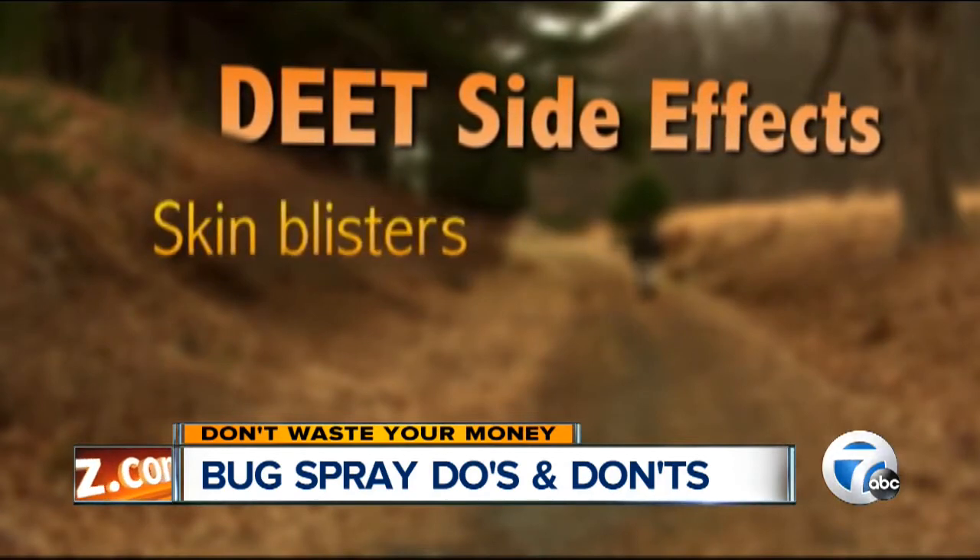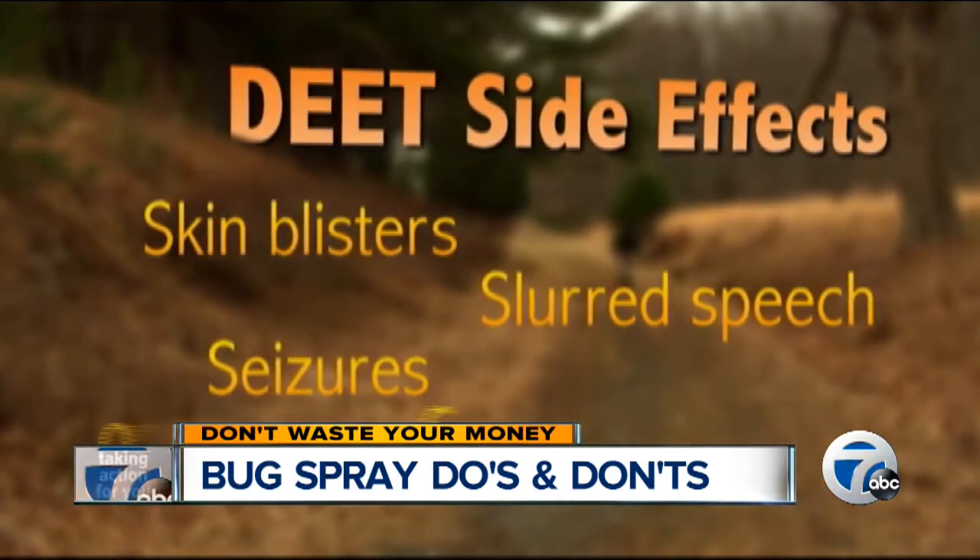With DEET exposure, there are possible side effects, like skin blisters, slurred speech, and even seizures or coma.